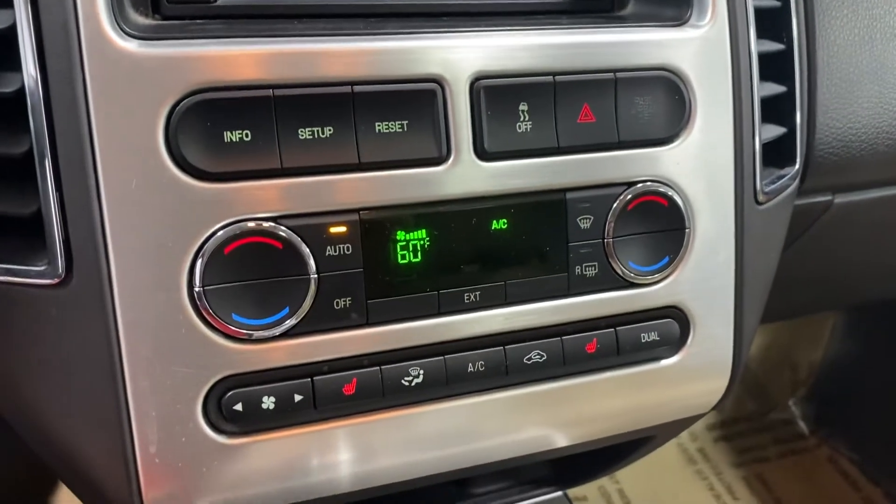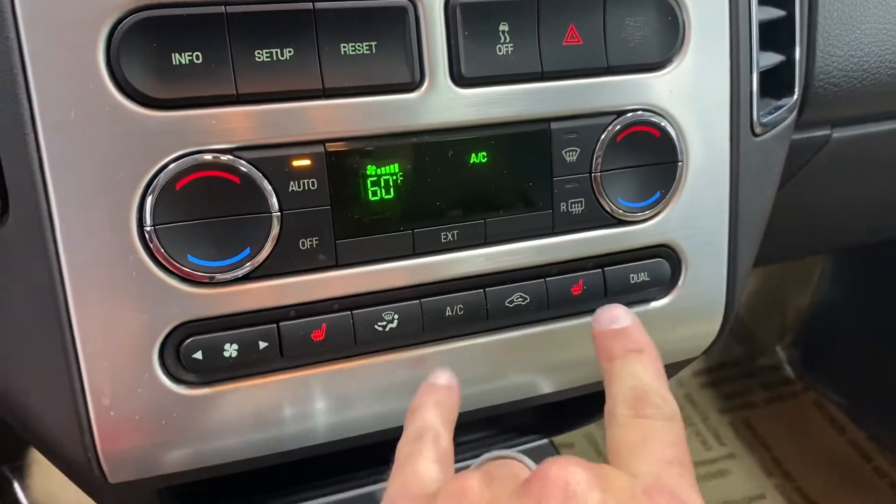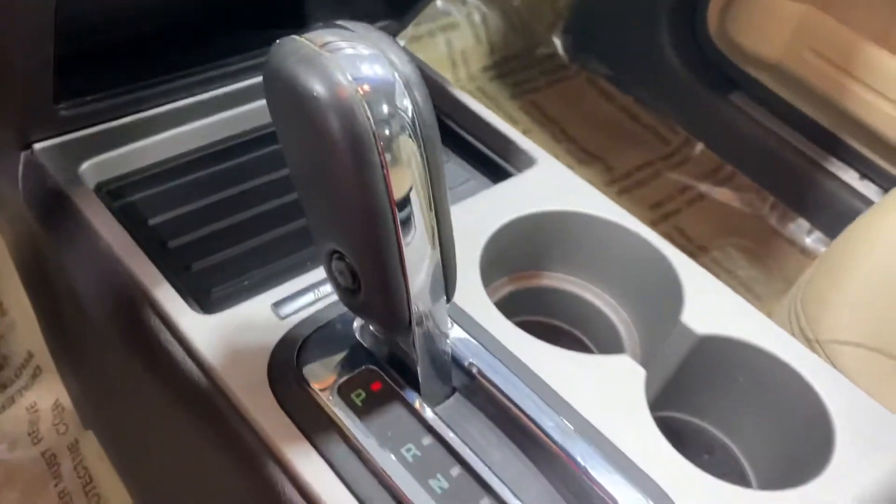You have dual climate control for the driver and passenger — whoever's driving. You also have dual heated seats as well.